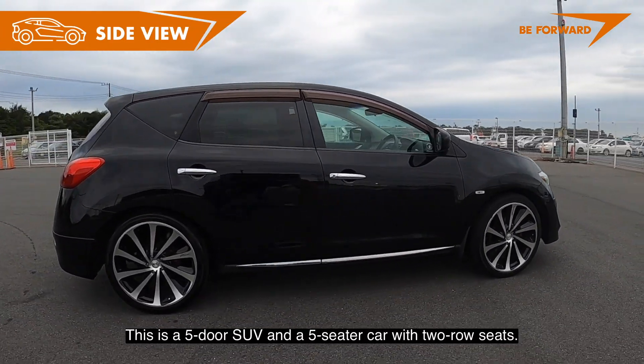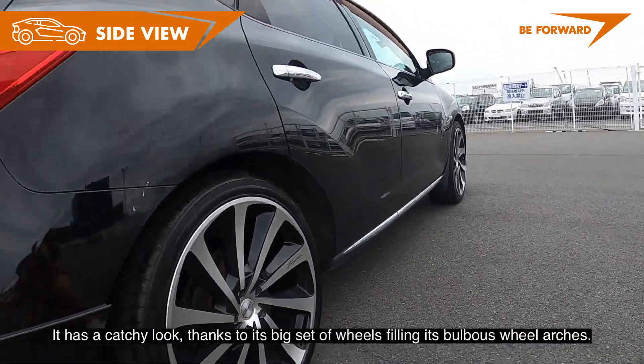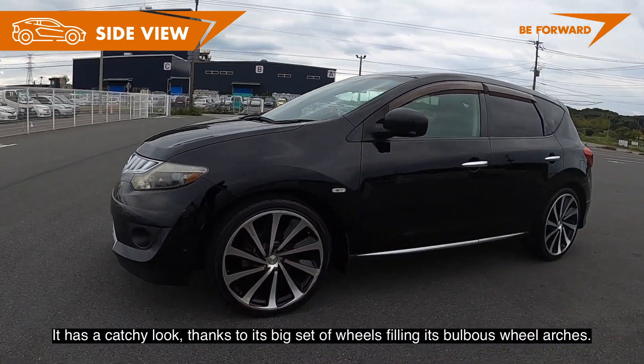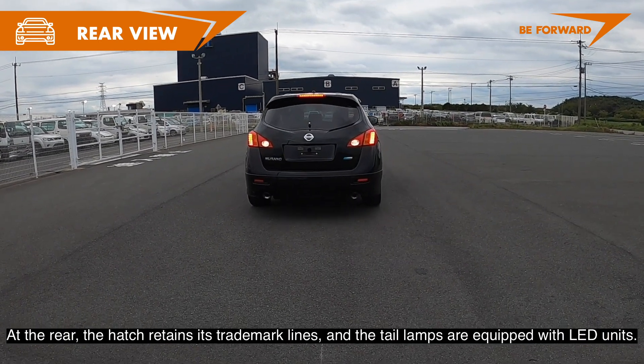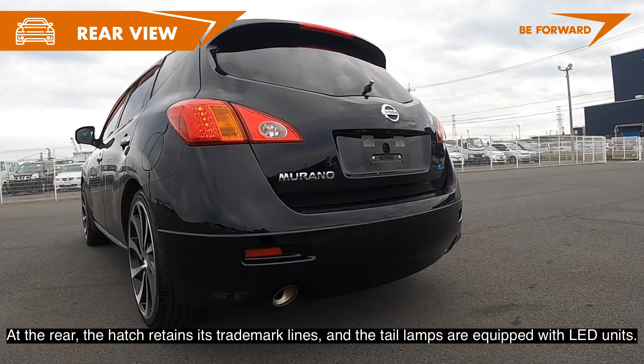This is a 5-door SUV and a 5-seater car with through seats. It has a catchy look thanks to its big set of wheels filling the bulbous wheel arches. At the rear, the hatch retains its trademark lines and the tail lamps are equipped with LED units.